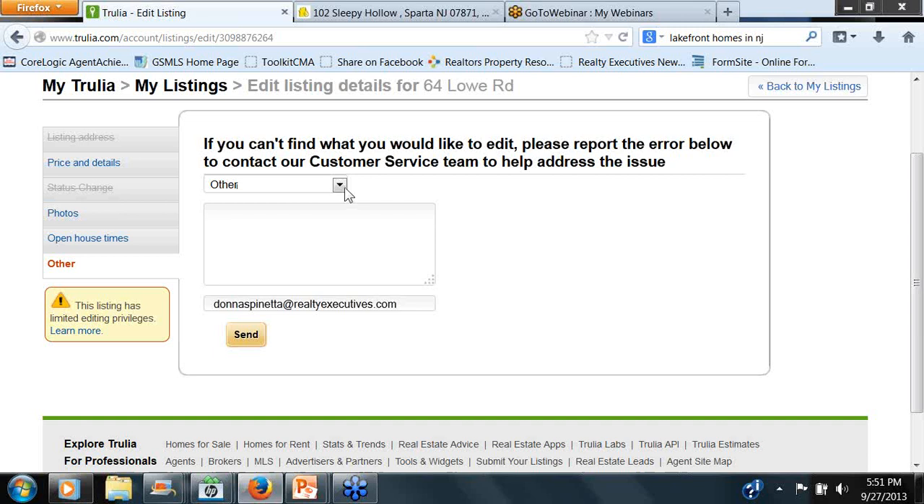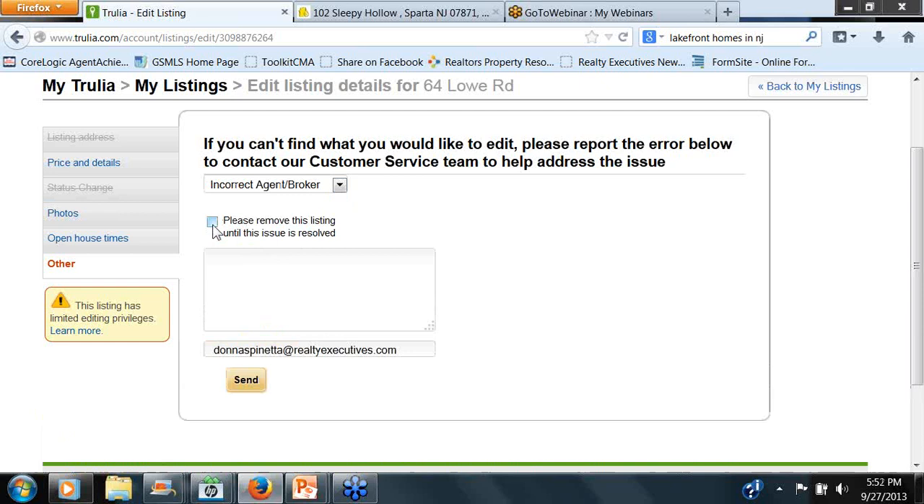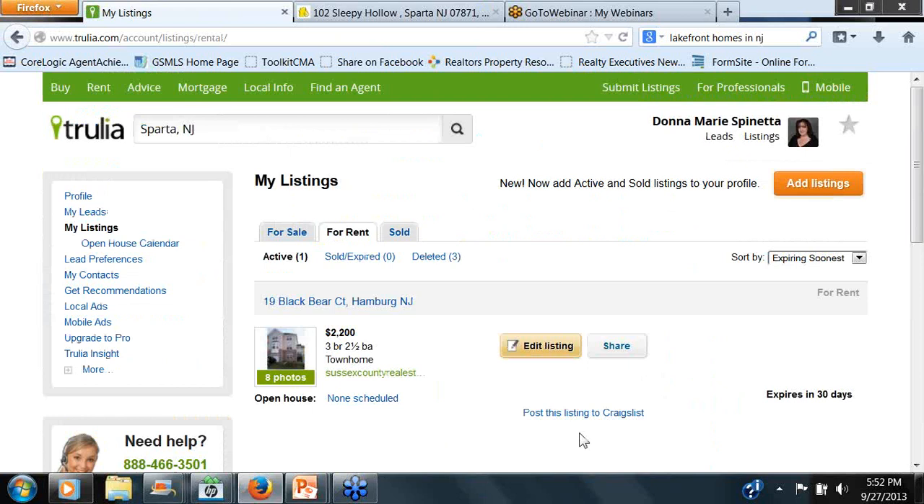If you go in to Other — incorrect map, incorrect agent broker — this is great. Or Property Is Sold. This is a way to get to Trulia if a property was sold and it's still showing, or if it was withdrawn. What this will do is generate an email to Trulia support using your email address to get that information changed. If you chose Incorrect Agent Broker, you have the option of removing the listing until the issue is resolved — I normally check that box because otherwise it's on there with incorrect information. Then send them a note and choose Send.